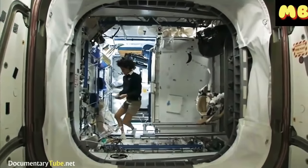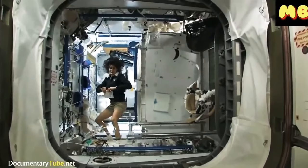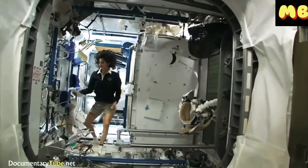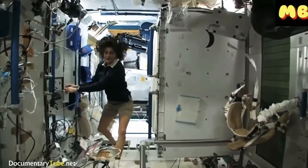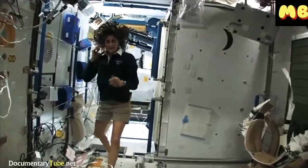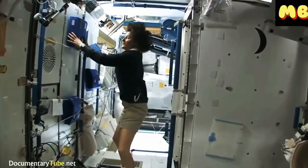I know there are some questions about how to use the bathroom and how do you actually live in space like normal. Like at home, getting up in the morning and brushing your teeth and washing your face — well, how do you do that?